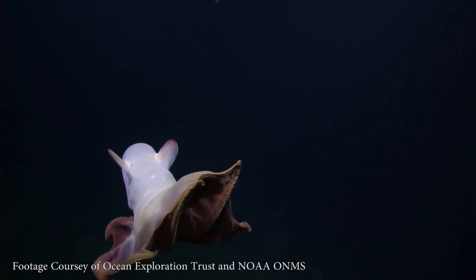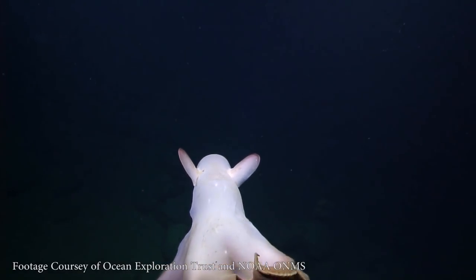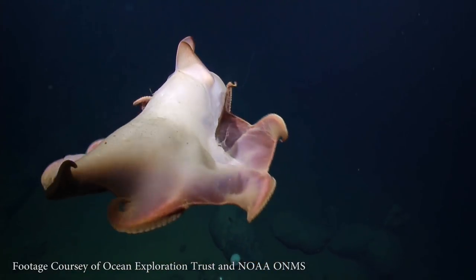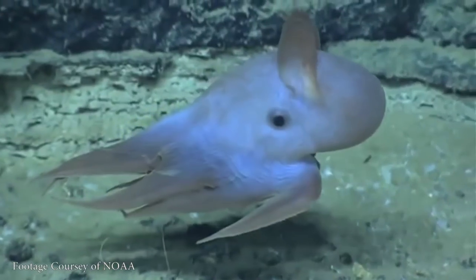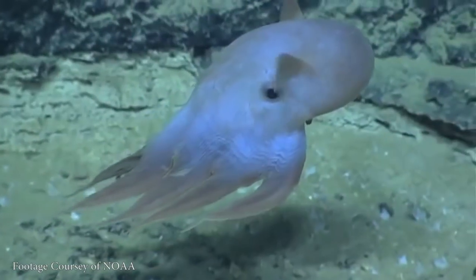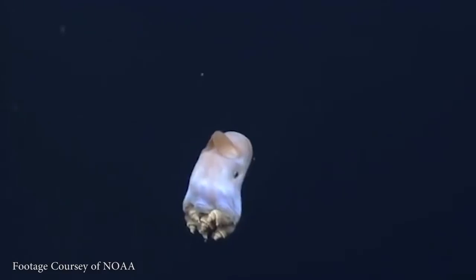For comparison, the deepest spot in the ocean is 36,000 feet below sea level. So these little cuties live down deep. Most of the footage in this video was taken by the Ocean Exploration Trust's exploration vessel Nautilus, so thanks to them for that. One of the biggest problems animals in the deep sea have to solve isn't how to survive — they do that mostly by moving very efficiently, eating things that move very slowly, and not having very much competition.